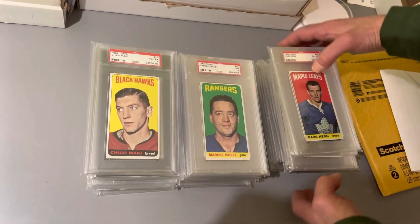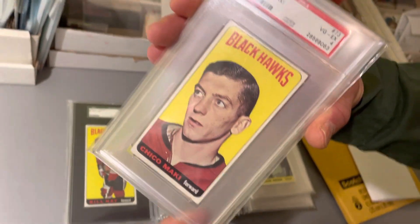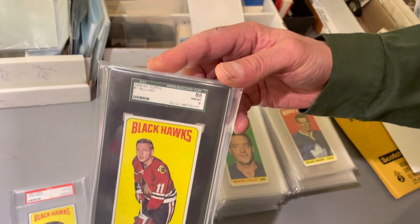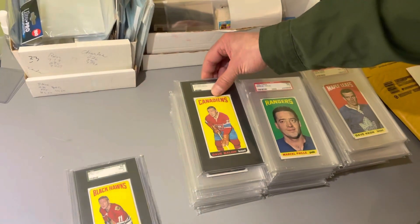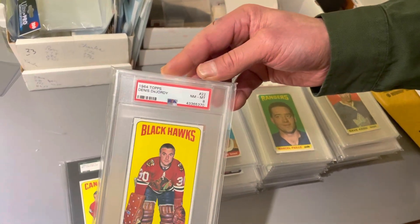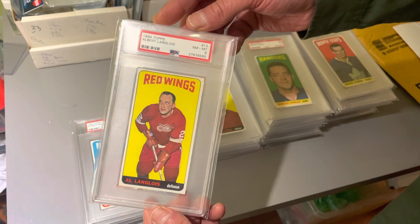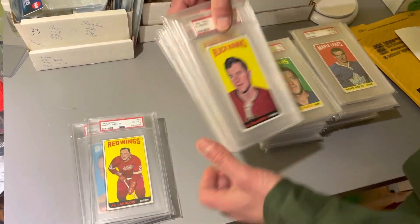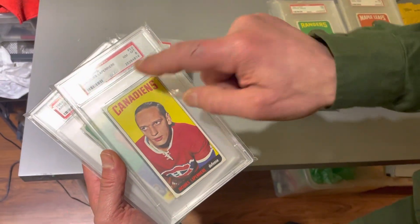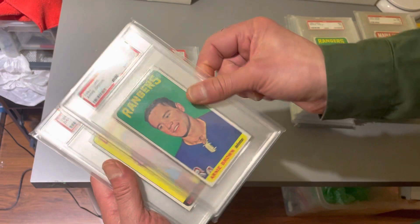There are 42 cards, I believe, and in no particular order we're starting off strong. There is the Chico Mackie single print. These are mostly PSA and SGC graded — every single card is graded. We are going to be selling this collection on eBay under our user ID, which is Vahoota — V-A-H-O-O-T-A. There's the brand new lighthouse holder, PSA 8 near mint-mint.